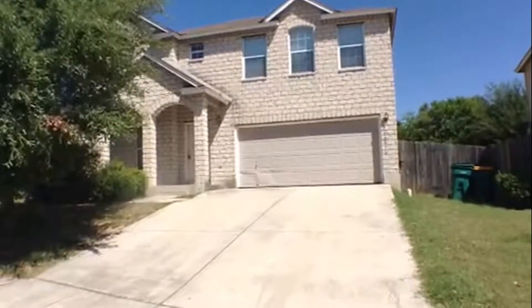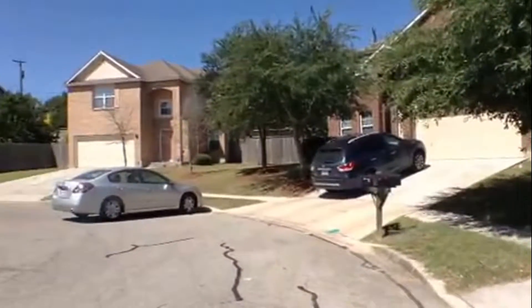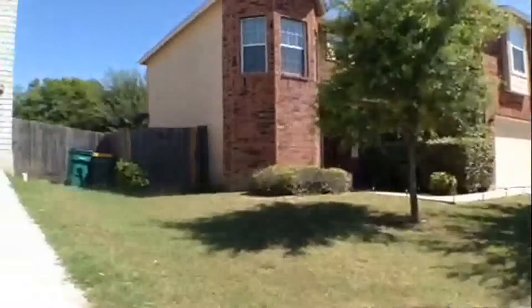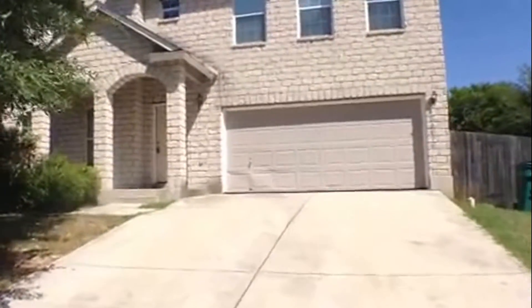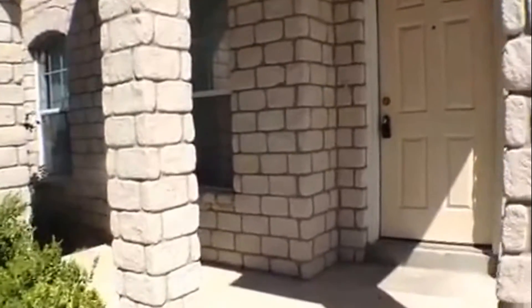This is the rental property at 10111 Colt Crossing. Get a look at the neighborhood here. Today is July 10th, 2017. This is a large home with a two-car garage. It has a covered patio at the entryway here.